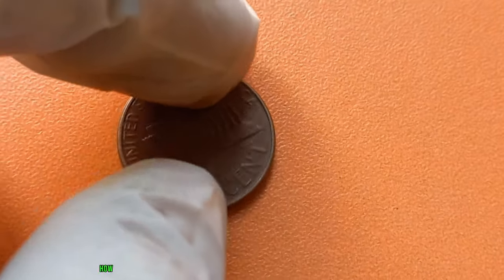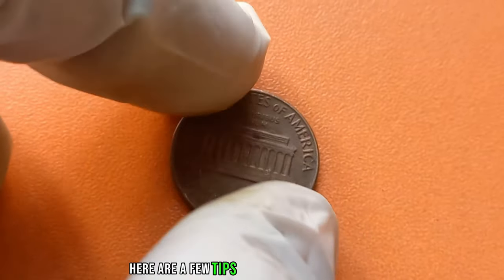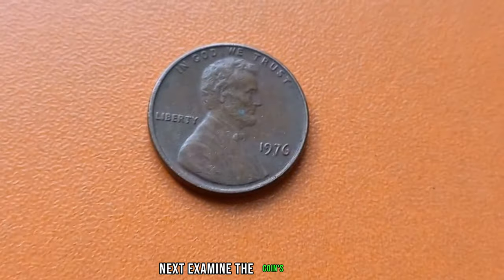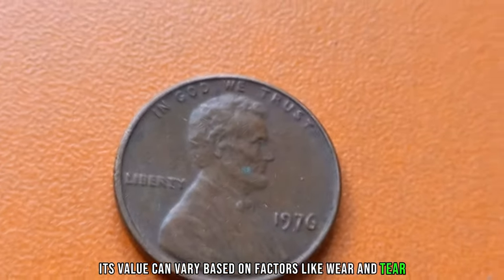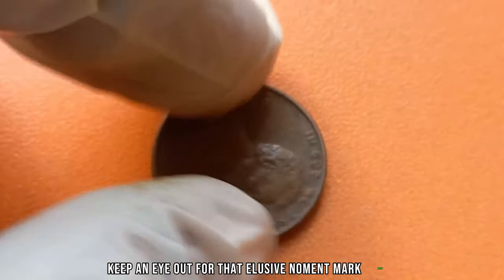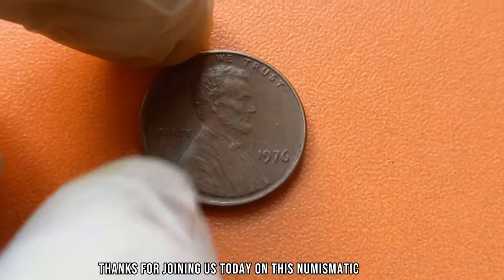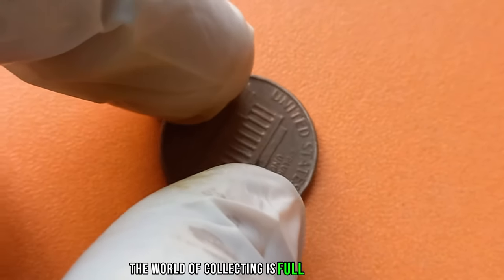Now, you might be wondering how do you know if you have one of these valuable coins lying around in your piggy bank? Here are a few tips. Look closely at the date: if it's 1976 and there's no mint mark, you might be onto something special. Next, examine the coin's condition. Like any collectible, its value can vary based on factors like wear and tear. So, next time you're sorting through your spare change, keep an eye out for that elusive no-mint mark penny. Who knows? You could be holding onto a small fortune without even realizing it. Thanks for joining us today on this numismatic journey. Remember, whether it's a penny or a rare gold coin, the world of collecting is full of surprises.